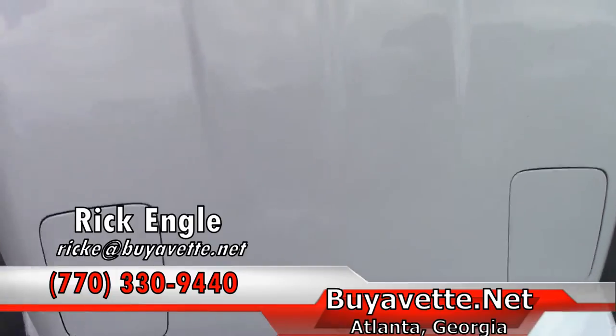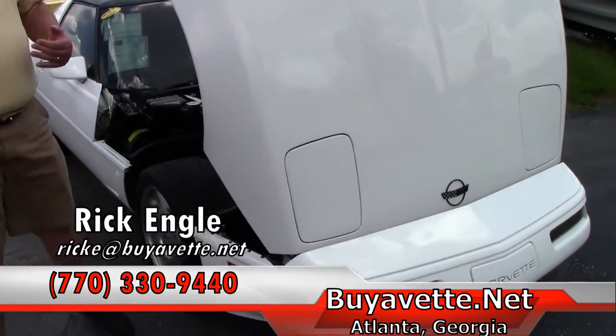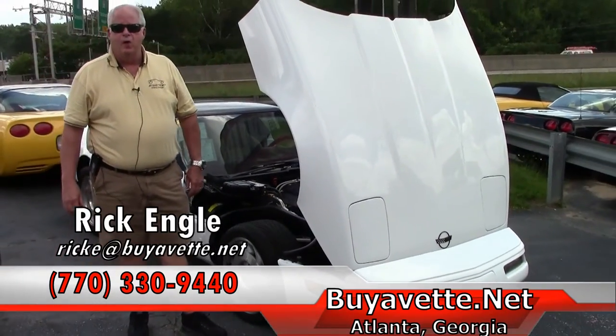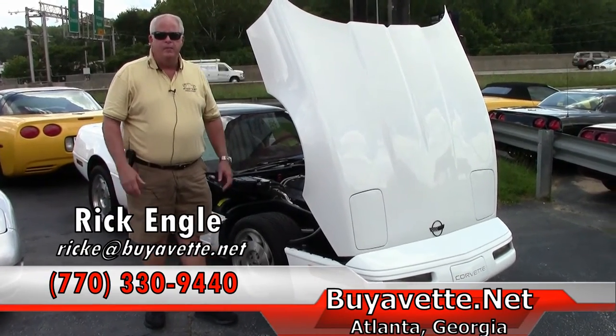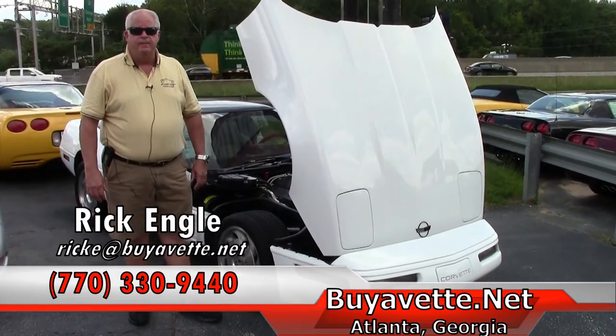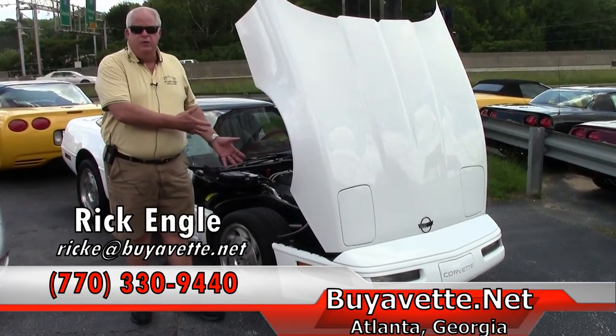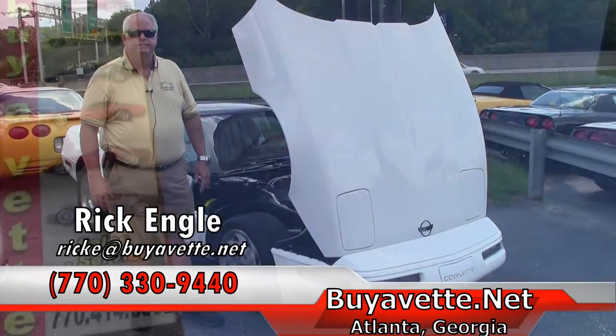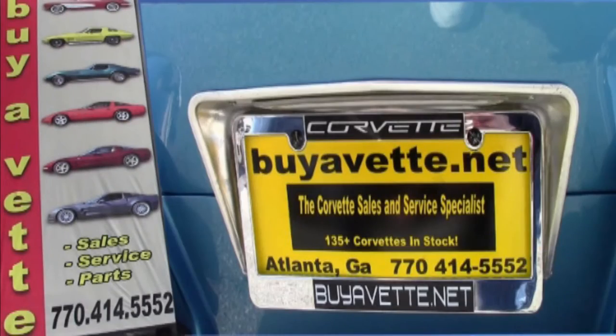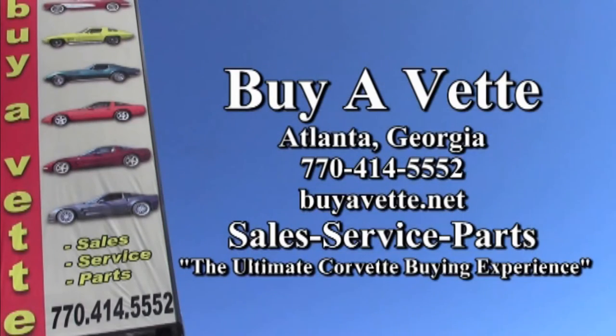If you would like to see this particular car or any of our cars in our inventory, feel free to give me a call at 770-330-9440 or you can email me at rick.e@buyavet.net. I appreciate you letting me show you this 1996 Coupe and please enjoy the ride. Thank you.